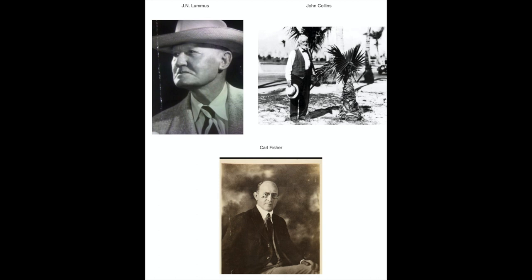Fisher lent Collins $50,000 to complete his bridge, and in return Collins gave Fisher 200 acres of land at the southern end of his holdings. Fisher established the third real estate company, Alton Beach Realty, and envisioned the city as a 'city beautiful,' existing in and of itself, not as an adjunct to the established city of Miami across the bay.